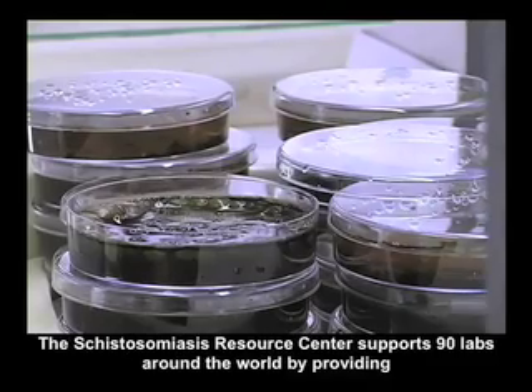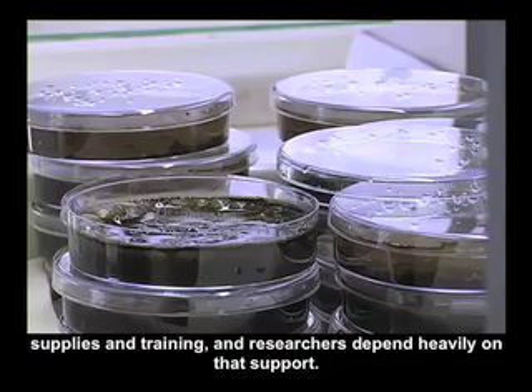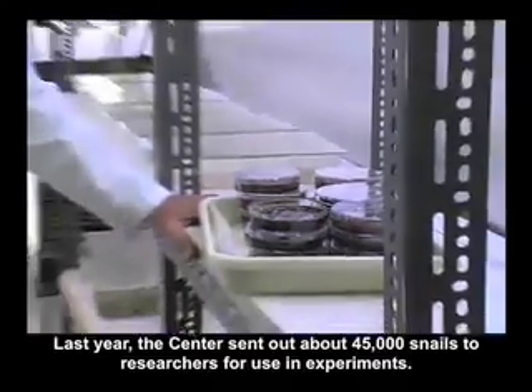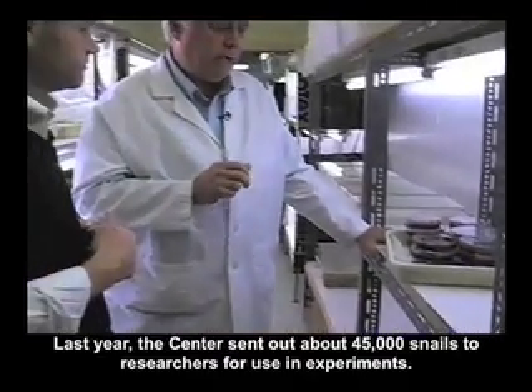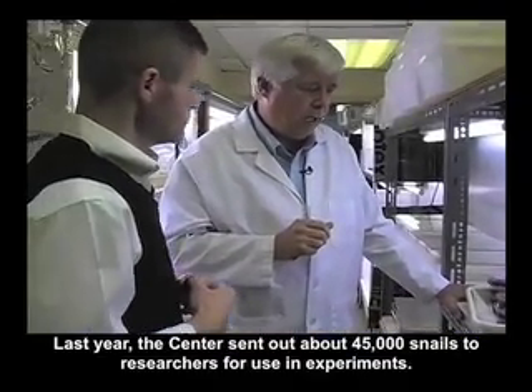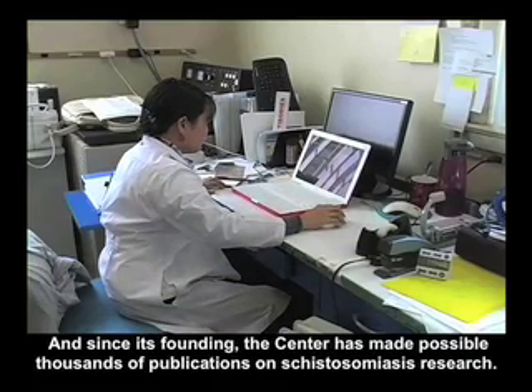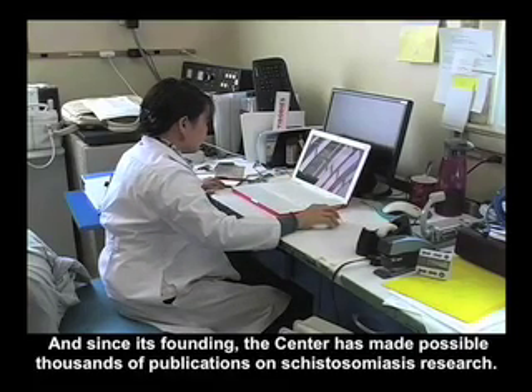The Schistosomiasis Resource Center supports 90 labs around the world by providing supplies and training, and researchers depend heavily on that support. Last year, the center sent out about 45,000 snails to researchers for use in experiments. And since its founding, the center has made possible thousands of publications on schistosomiasis research.